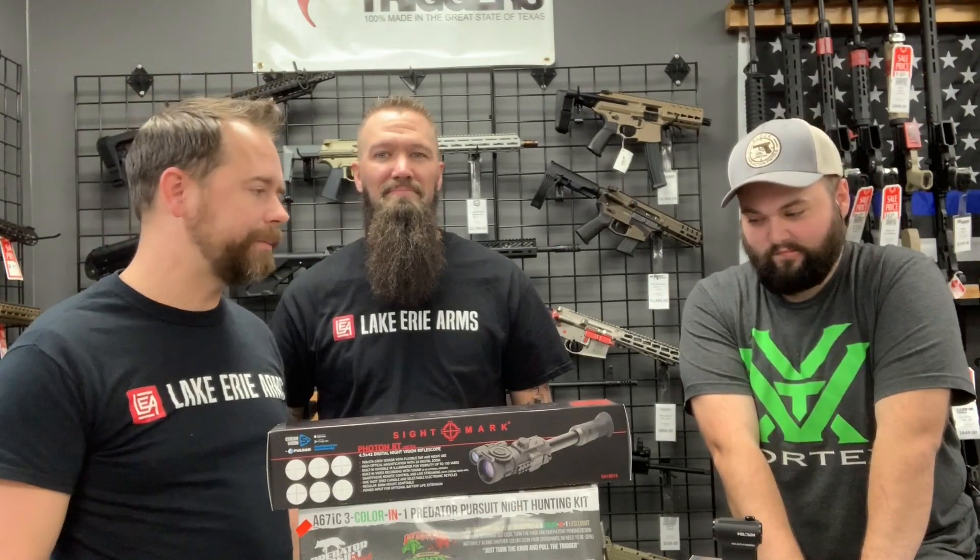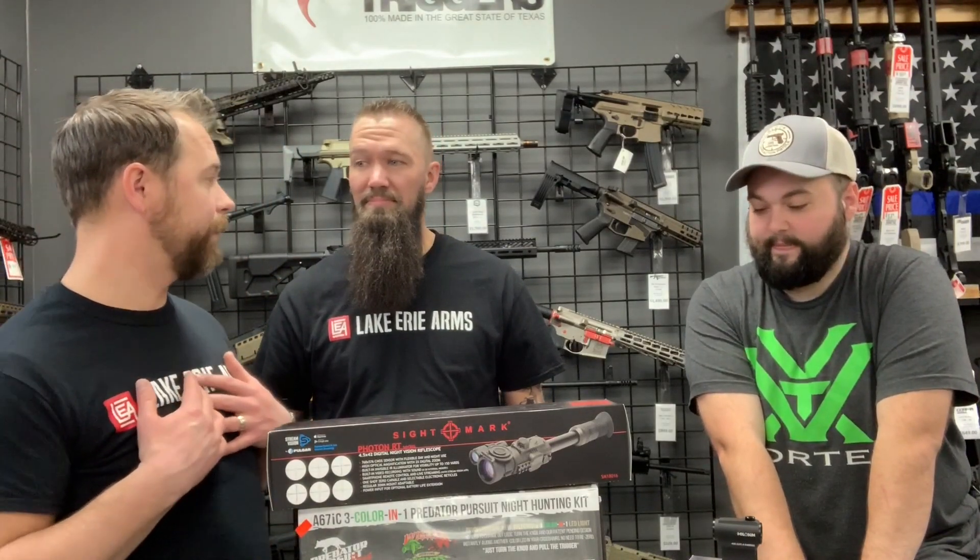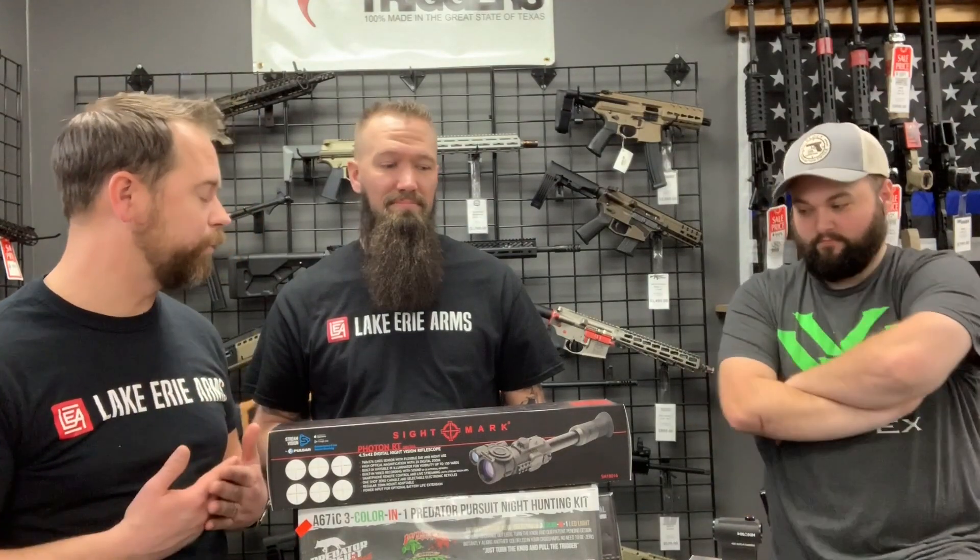Hey everybody, this is Dan from Lake Erie Arms. I am here with Mark and with Jay. We're going to talk about optics today. One of the things we've noticed is the world of optics keeps growing and there's more options. And if you're like me, you're still learning about all there is to learn about optics. I'm still figuring stuff out. I'm getting ready to buy optics for my build, so tell me what are just a couple of basic things we need to know when we're buying a scope for a rifle?